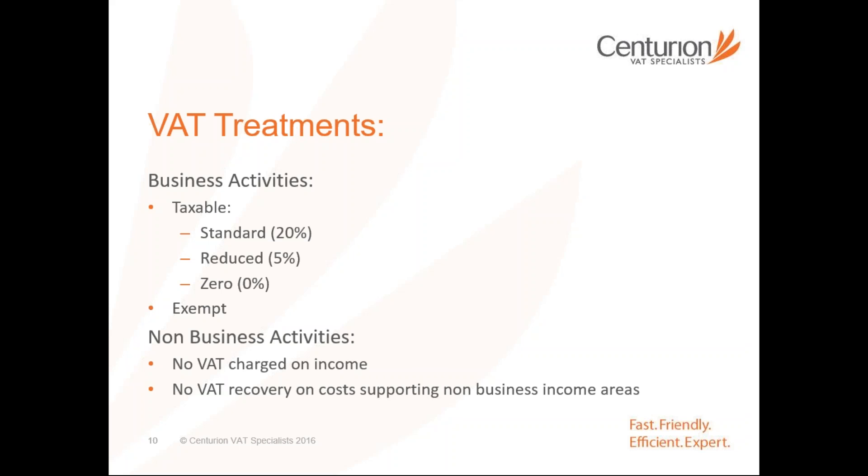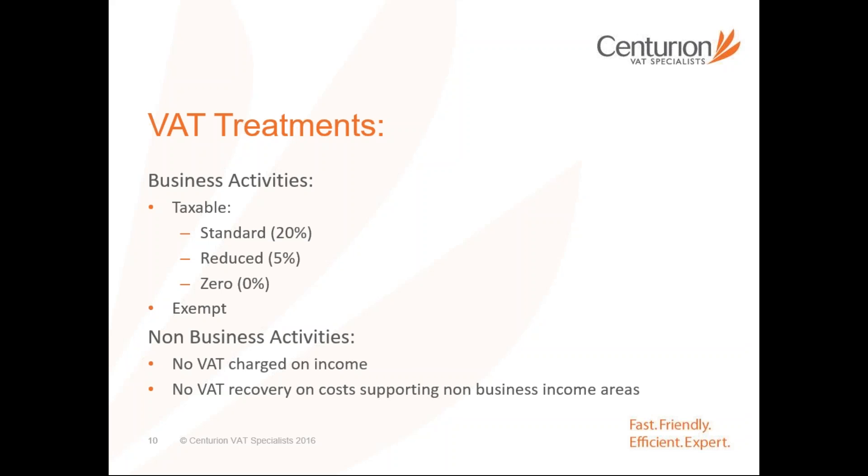Because you're effectively not charging 20% VAT on exports, the revenue are very keen to ensure you've got the right evidence to support the fact that those goods have left the UK, whether they've gone to Europe or the rest of the world. If not, you as the supplier are exposed to having to pay the 20% VAT and potentially try to get that back from your customer. The revenue are particularly interested in export evidence at the moment and are undertaking a series of visits, which is raising quite a large number of penalties and assessments for businesses who don't have the right evidence.